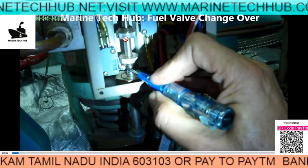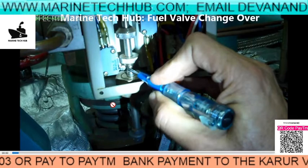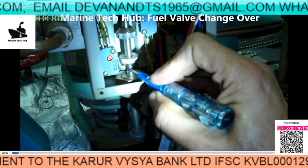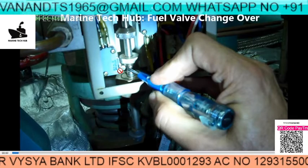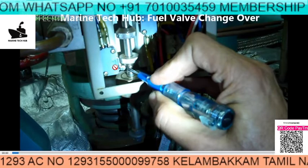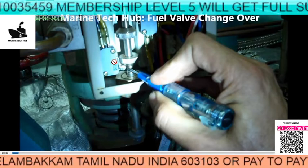What happened was the indicator showed the valve had moved - you can see the spring is pressed and the valve has moved - but the indication was not coming on the engine control room. This is the micro switch here. I am trying to activate it to see whether the indication is coming or not. Mostly what happens is this micro switch may get damaged, so you need to change it to make sure the valves have changed in the actual scenario.